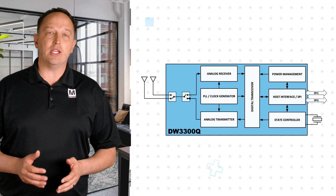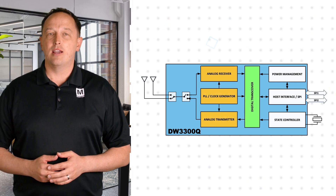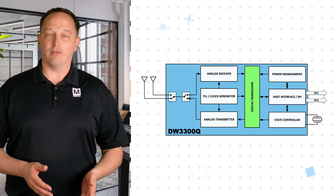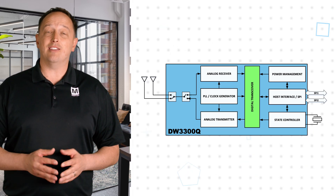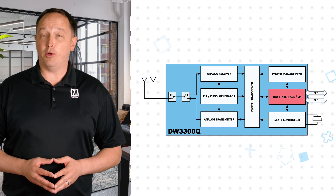The DW3300Q is a fully integrated device consisting of an analog front end and a digital back end. This handles all amplification, conversion, processing, and other functions to provide distance measurements to the user over the SPI interface with minimal external effort and component count.